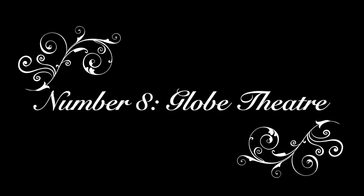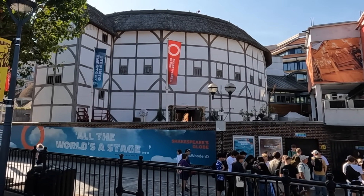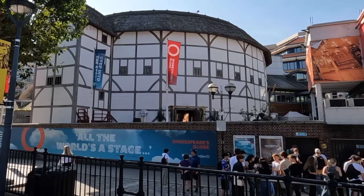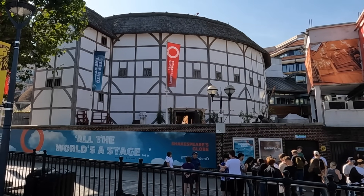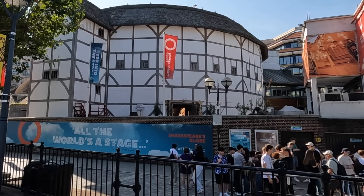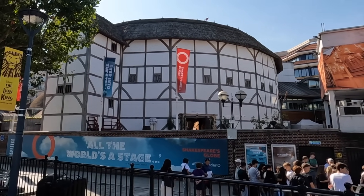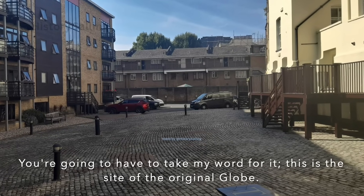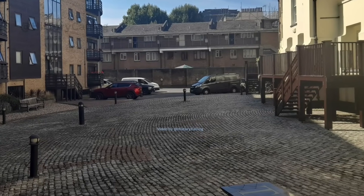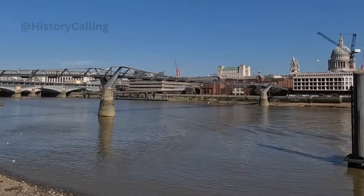Number eight: the Globe Theatre. Here history meets literature, as you can visit for a guided tour about its past and connections to Shakespeare and Elizabethan England, or to watch one of the Bard's plays. It is open air, and while there's some roofing over the audience, I wouldn't recommend it in howling weather. Be aware that the current Globe is not the original building — it's a reconstruction opened in 1997, situated just down the river from St Paul's, so it could be done on the same day.